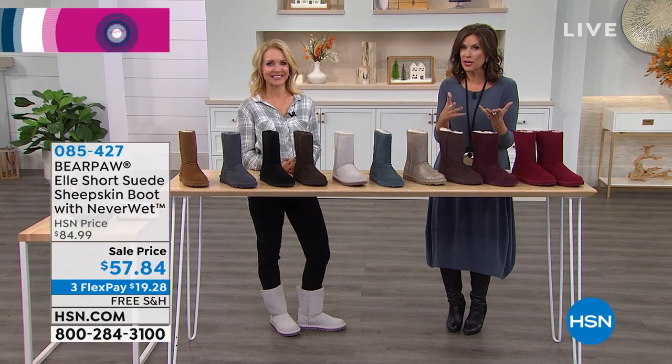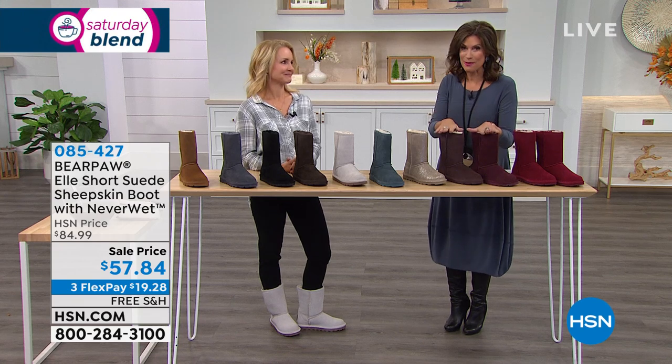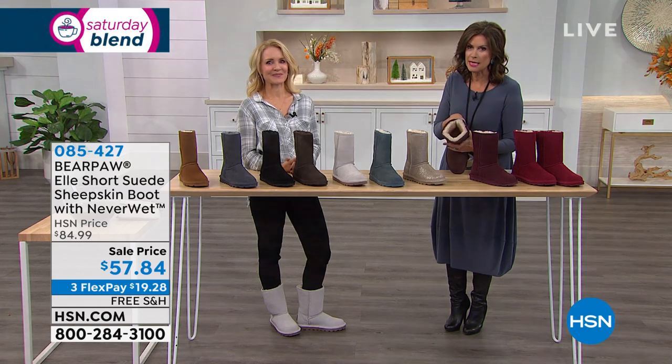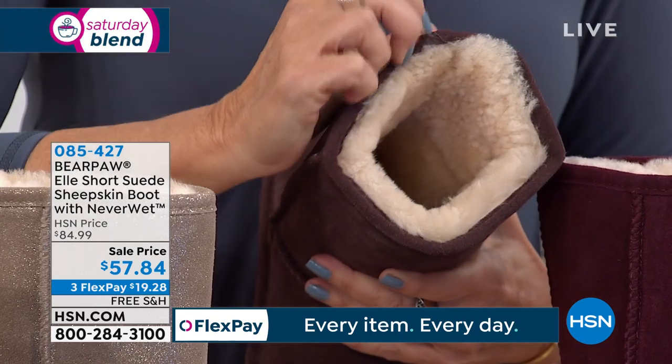If you're doing it to take the kids out, if you're doing it to go get groceries, if you're doing it to take the garbage out, you wanna do it in Bare Paw. It features Neverwet technology. Look at the inside of these — you just wanna be right there all day. It's so much like wearing a slipper.